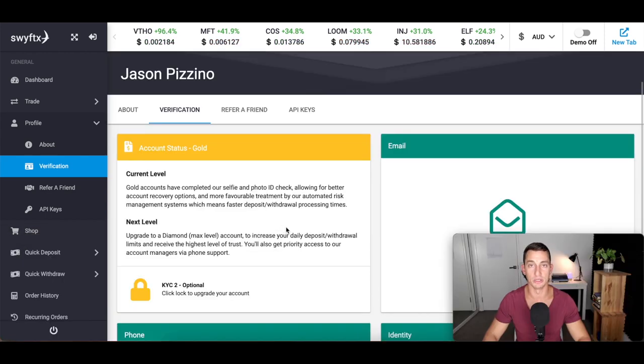This is step number two. Once you have verified your account, you'll receive silver status. I've got gold, and it's just the differences between the limitations of each status. With gold, you get better account recovery options and more favorable treatment by the automated risk management systems, which means faster deposits and withdrawal processing times. So keep that in mind and potentially go through the next levels of KYC. For now, we're in and buying Bitcoin the fastest way possible.